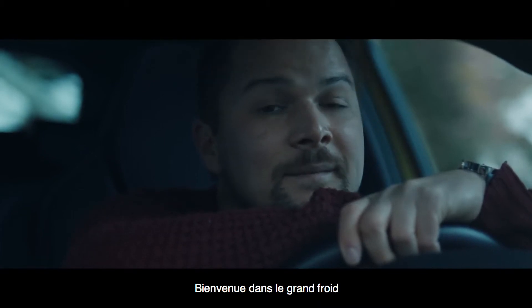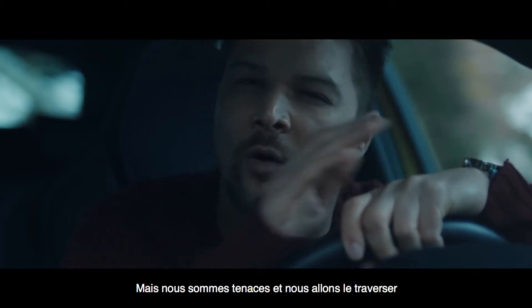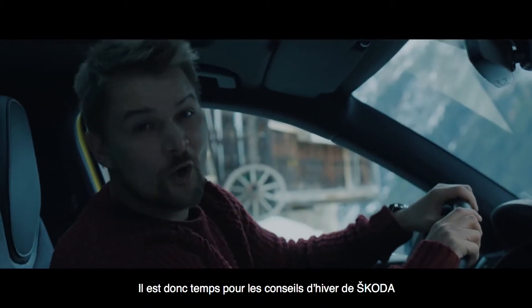Welcome to the deep freeze. Winter is upon us but we are relentless and we're going to drive straight through it. That means it's time for some Škoda winter tips.